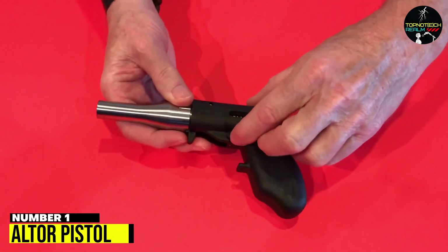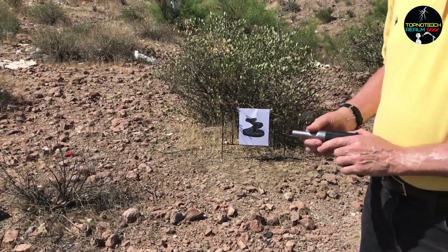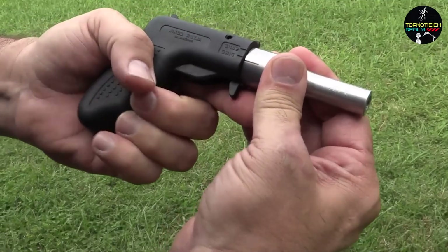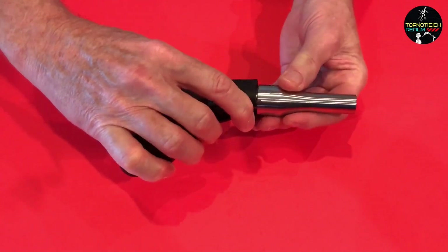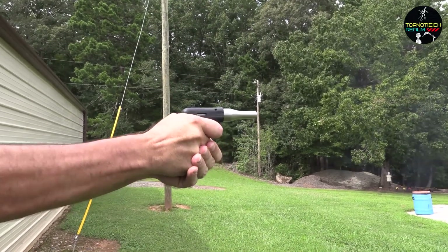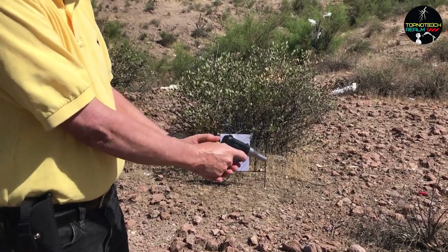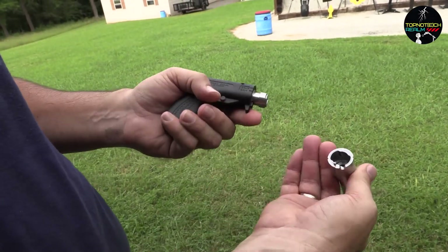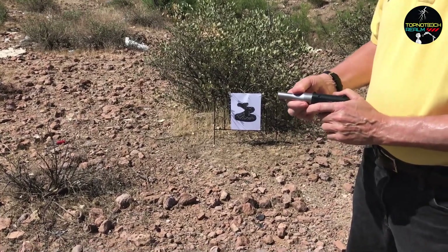Number 1: Altar Pistol. The Altar Pistol is a unique firearm that has been gaining popularity in recent years. It's a single-shot break-action pistol that is compact and easy to carry. The Altar Pistol is made of high-quality materials, including aircraft-grade aluminum and stainless steel, which makes it durable and reliable. One of the most interesting features of the Altar Pistol is its simplicity — it has only a few moving parts, which means there are fewer things that can go wrong. This makes it an excellent choice for self-defense, especially for those who are new to firearms. The Altar Pistol is also very lightweight at only 12 ounces, making it one of the lightest pistols on the market. Despite its small size, it is still very accurate and has a maximum effective range of 25 yards. Overall, the Altar Pistol is an excellent choice for anyone looking for a compact, reliable, and easy-to-use firearm for self-defense.